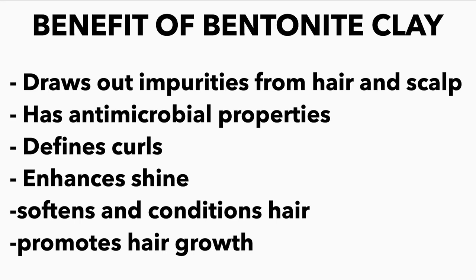Some of the benefits of using the bentonite clay: the first one is it draws out impurities from your hair and scalp - if you have product buildup or any form of toxins in your scalp, it removes everything and cleanses your scalp 100%. The second one is it has antimicrobial properties, which means if you have any form of dandruff or bacteria, this is a really good product to use. The third one is it defines your curls - many naturals swear by it. The fourth one is it enhances shine and softens and conditions the hair.